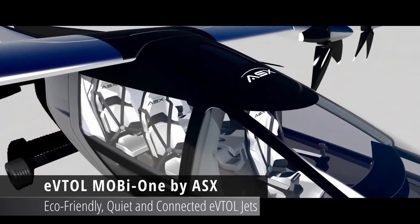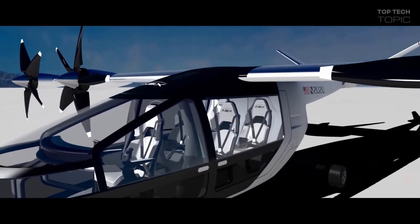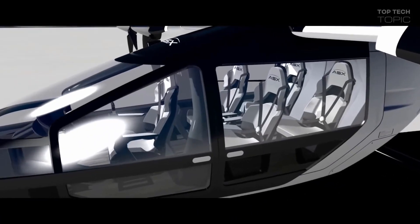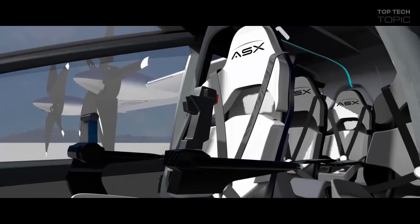Airspace Experience Technologies, ASX, is an aviation technology startup reimagining personal air transportation with the mission of providing urban commuters with a cleaner, faster, and more affordable transportation alternative.